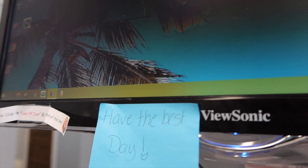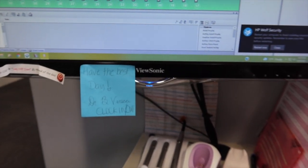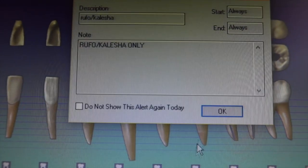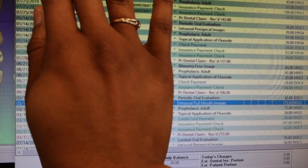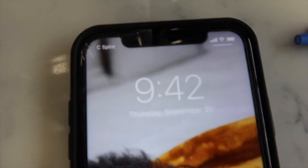After finishing my last patient's note, I like to go ahead and look at my next patient's chart. I like to review any alerts that they have, see what we did and what we talked about on the last visit, and look at their ledger to see if x-rays are due or not. I did see that we already took a full mouth series last visit, so no x-rays are due today.